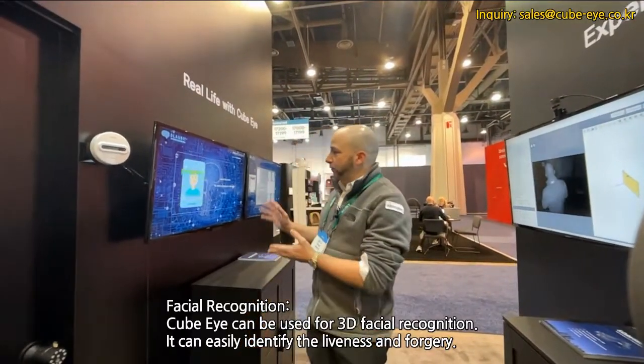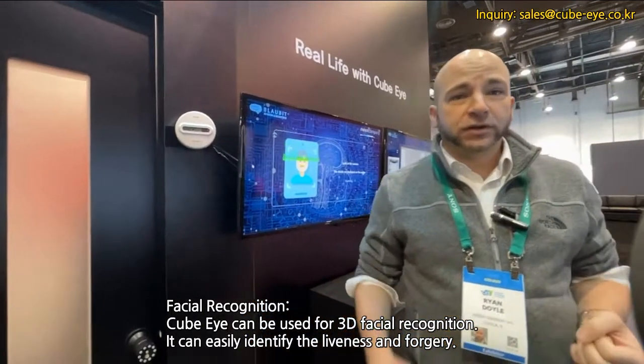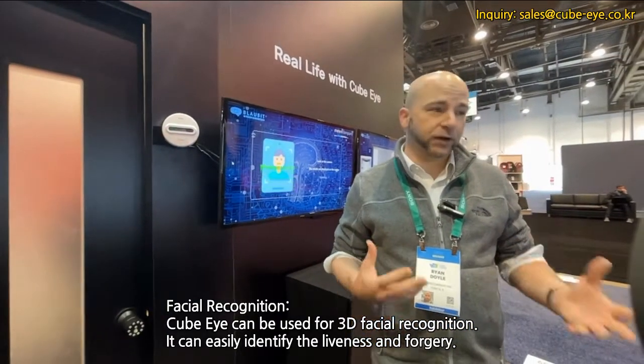We also have facial recognition, which is a very common application for either security or other various purposes, to find out who is coming and going in a business.